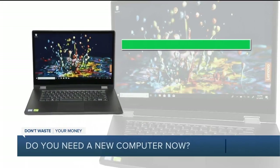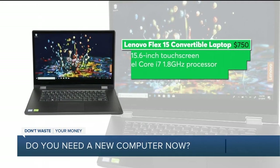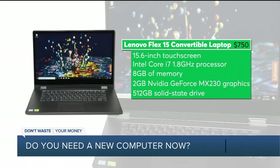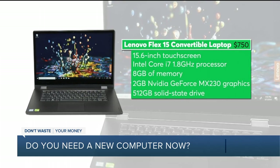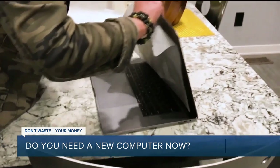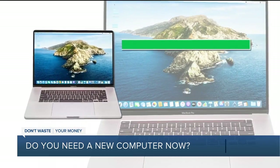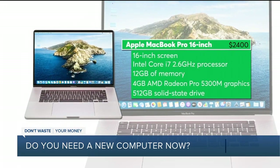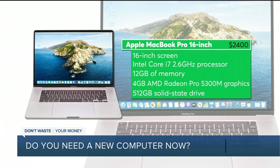If you like PCs, the Lenovo Flex 15 is a Consumer Reports Best Buy. CR says this convertible laptop is comfortable and convenient to use. If you prefer a Mac, one of CR's top-rated laptops is the 16-inch Apple MacBook Pro. CR's testers say its long battery life could last you beyond a full day's work.